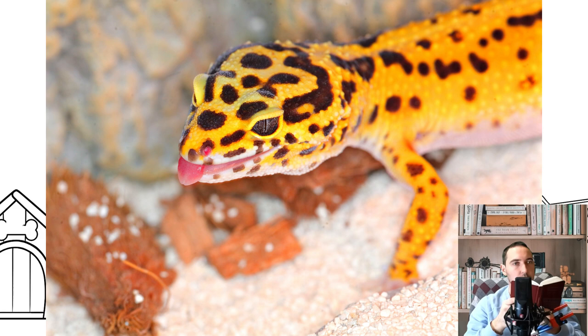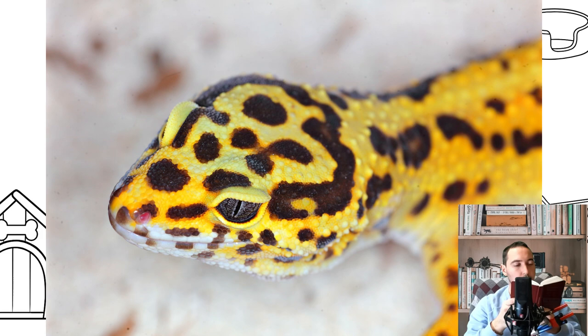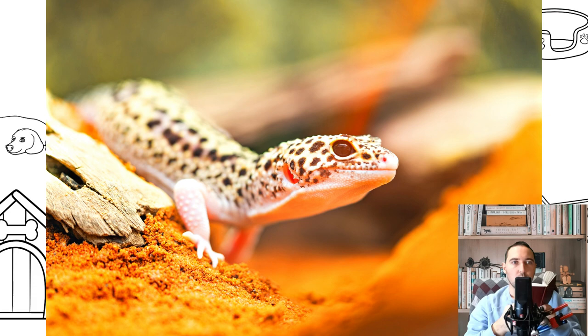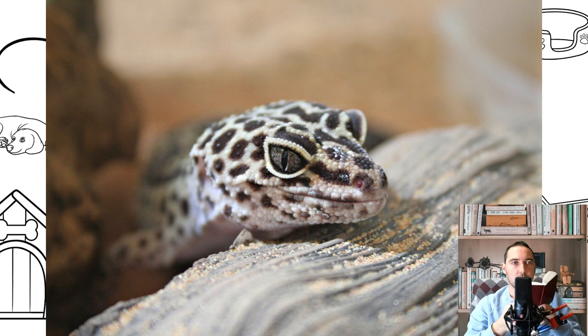Origin and description. The Leopard Gecko was described by the English zoologist Edward Bly in 1854. The insectivorous lizard is native to Pakistan, Iran, and Afghanistan. It lives in the desert and is nocturnal. The Leopard Gecko is not listed as an endangered species. Eublifer is a lizard with many spots or no spots at all, depending on the variant of this species.